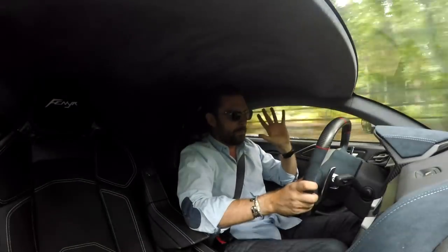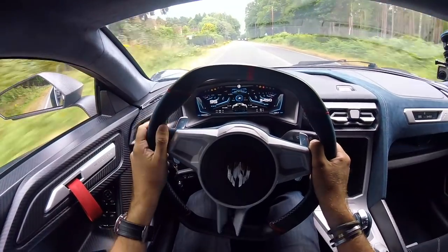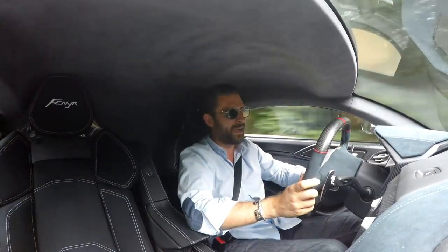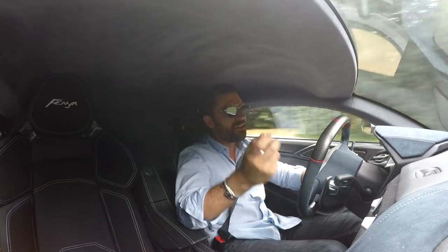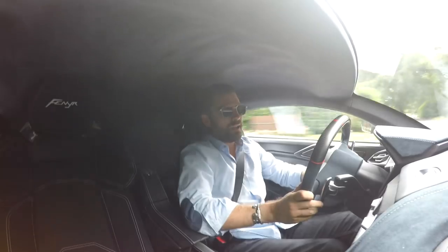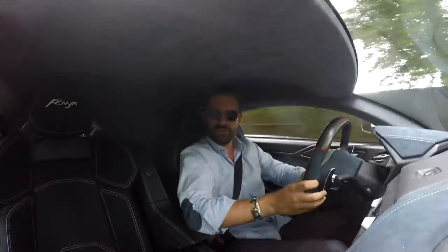A little bit about W Motors: they are a company based out in Dubai, responsible for Dubai's first hypercar, the Lycan. This is the successor. The fascinating thing about it is that it isn't designed entirely out in Dubai, but it has some very significant partners to create the underpinnings of this car. The engine is a Porsche engine — a 3.8-litre flat-six twin-turbo developing around about 800 horsepower.